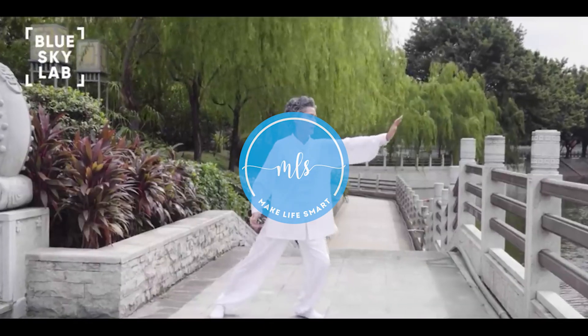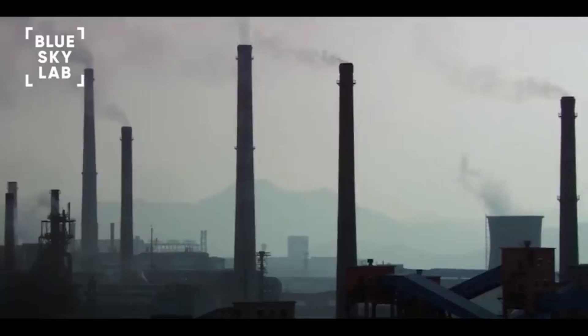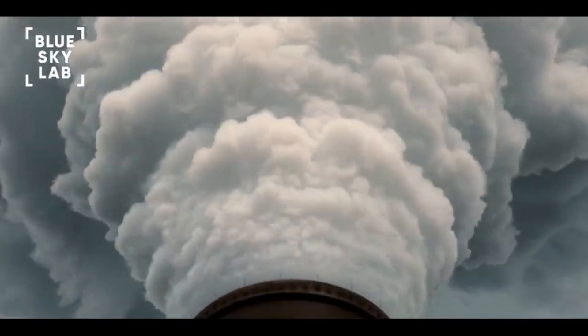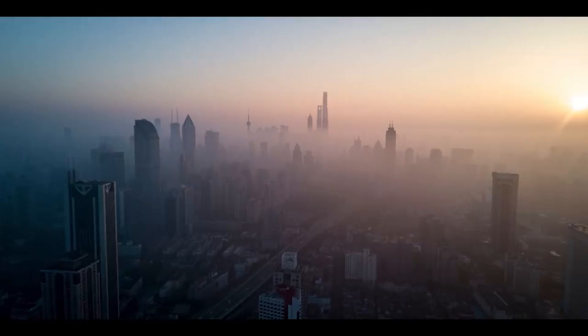Fresh air is nature's gift of life, but with rapid industrialization and urbanization we have deprived ourselves of the basic ability to breathe fresh air. Toxic air is now a global problem. Breathing in toxic air could cause side effects such as fogginess, increased stress, and even depression.